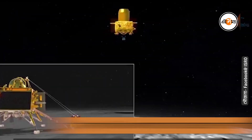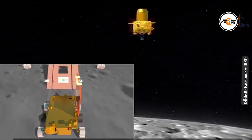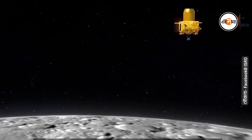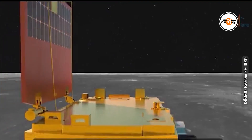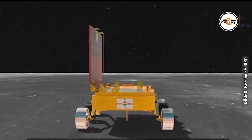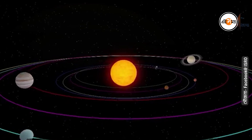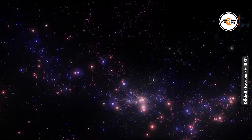The propulsion module circling the moon will observe the light coming from Earth — the only planet we know is definitely teeming with life. This observation will help in understanding the nature of distant planets circling stars other than the sun.